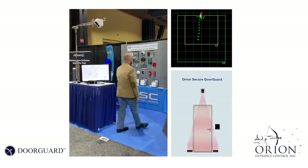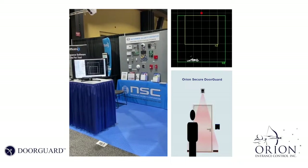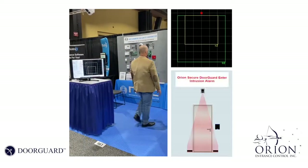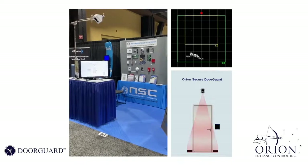Be it security, access control, video, visitor management, facility, HVAC, BACnet, human resources — whoever needs it, however they need to see it or receive it — Infinity's RESTful API can deliver it.